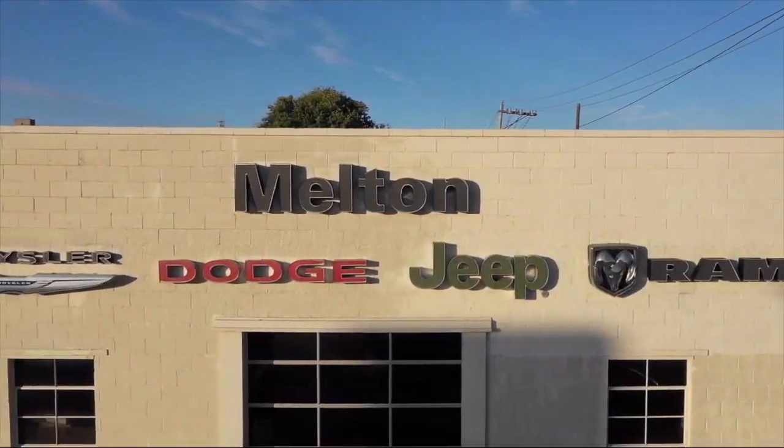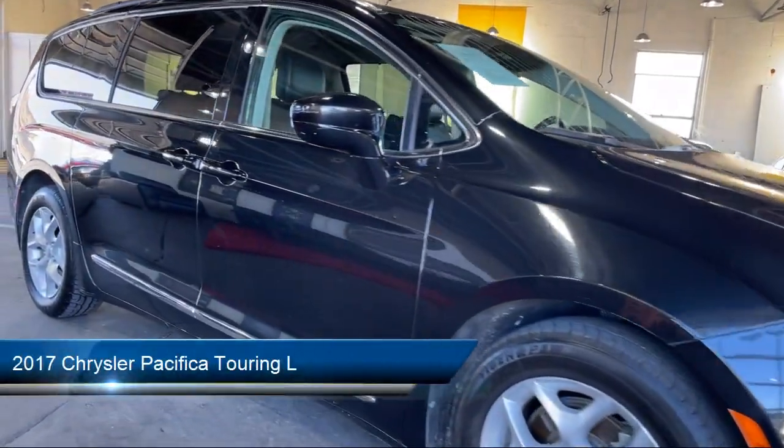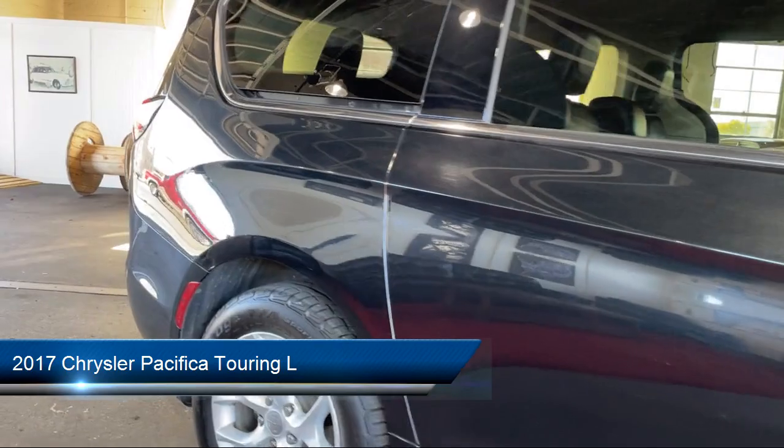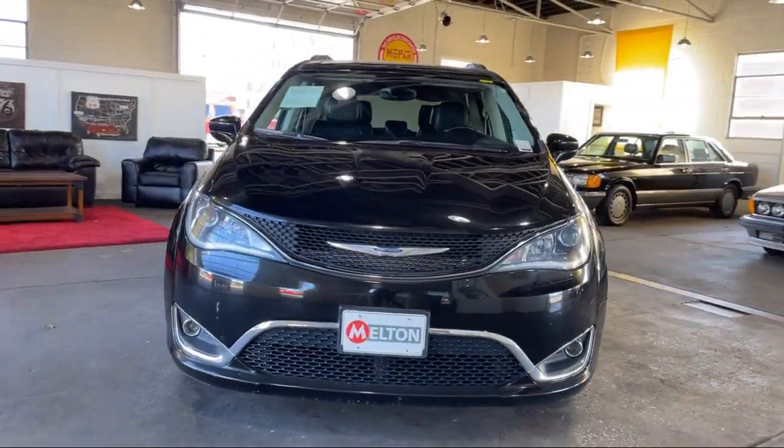Welcome to Melton Chrysler Dodge Jeep Ram, and here's a look at another one of our hand-selected vehicles from our inventory. It comes equipped with heated door mirrors, keyless entry, alloy wheels, and third row seating.